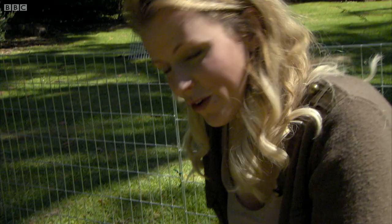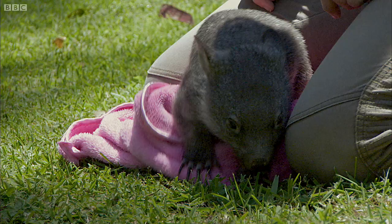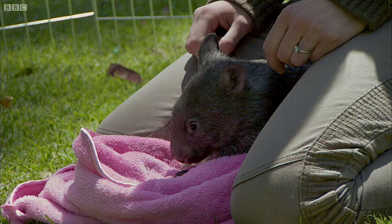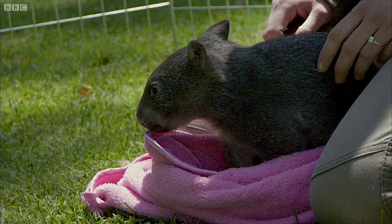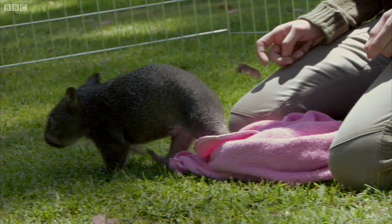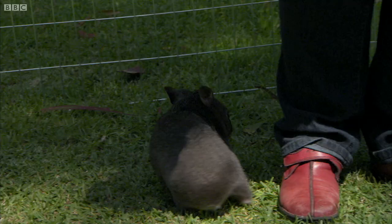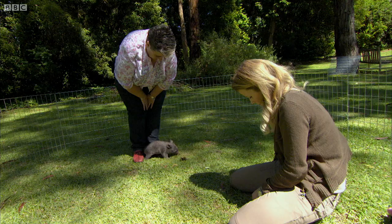She's not quite used to grass yet. In the wild, Stacey would be leaving the burrow for short, exploratory trips, but always staying close to her mother. So this is actually typical behaviour — she sees me as mum.